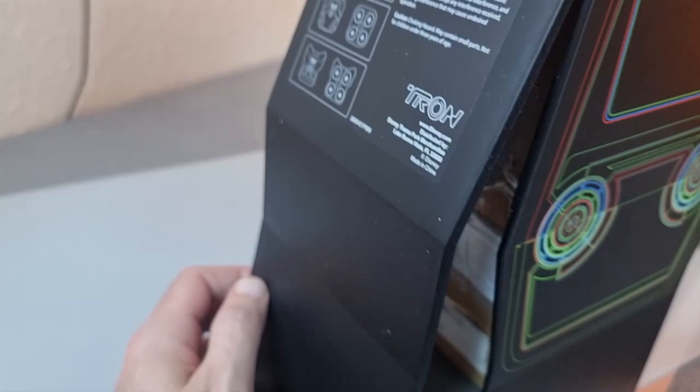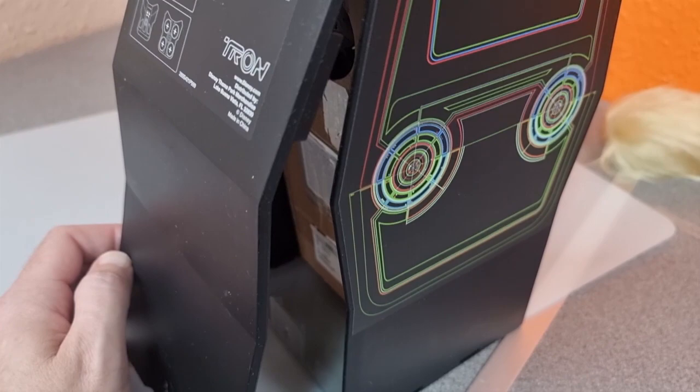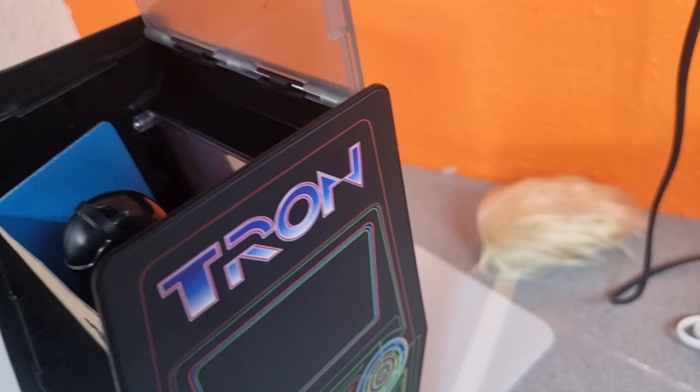My GoPro was flat when I came back, so I'm having to charge it and I'm using my phone — no tripod for it. So the back opens up, and then the top opens up.